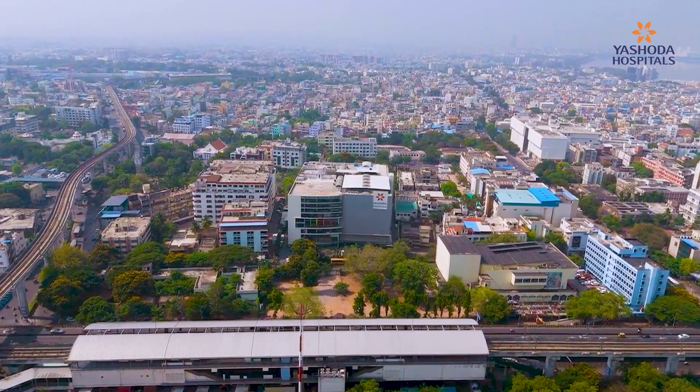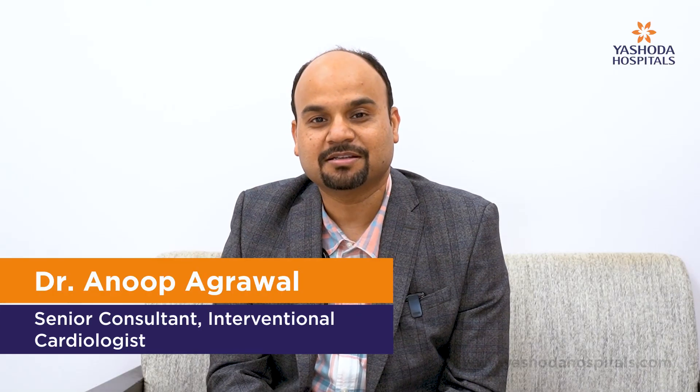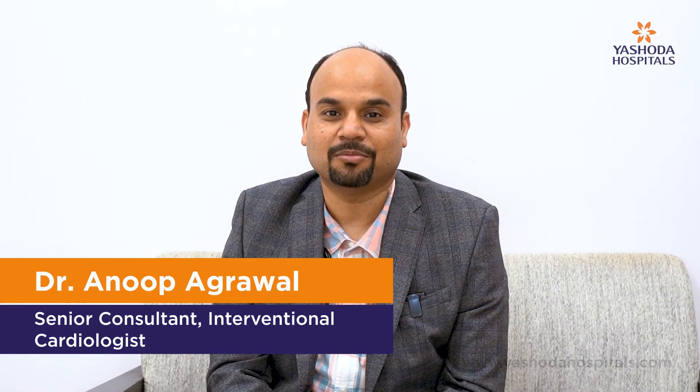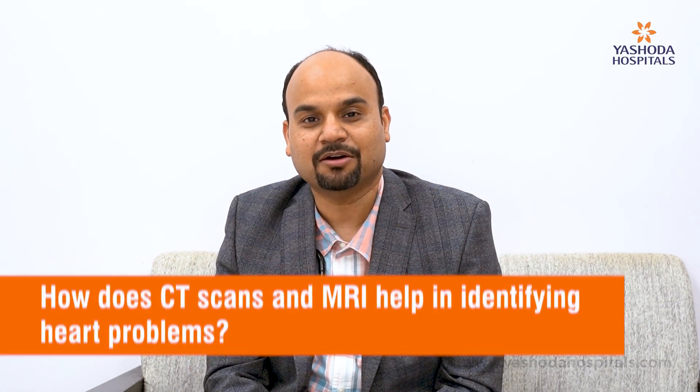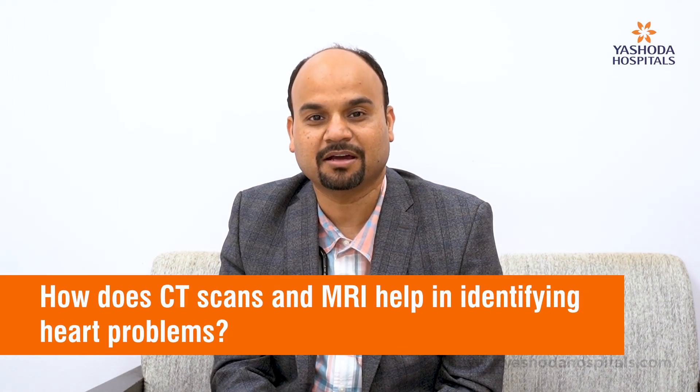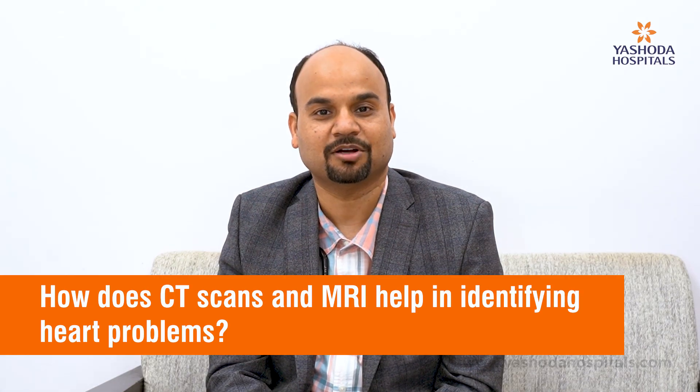Hi, I'm Dr. Anoop Agrawal. I'm an interventional cardiologist working at Yashoda Hospital, Sikandrabad. Today I'm answering your questions which are commonly put in on the internet. The question that I'm answering today is: how does CT scan and MRI help in identifying heart problems?